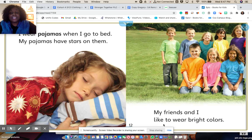My friends and I like to wear bright colors. Look at all those bright colors: orange, green, blue, aqua or teal, yellow, pink, another blue, and purple. And I see a little red over here in the corner.